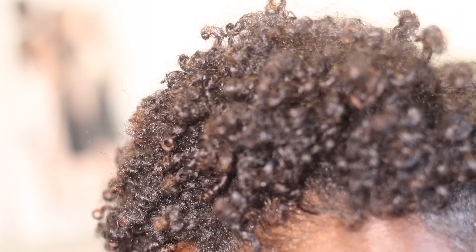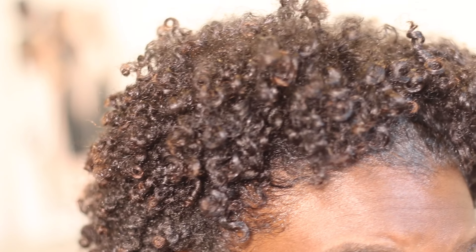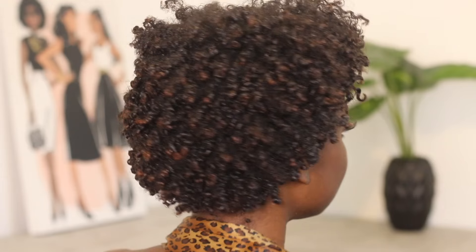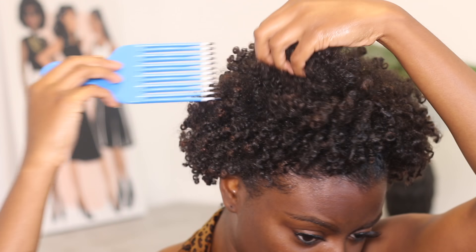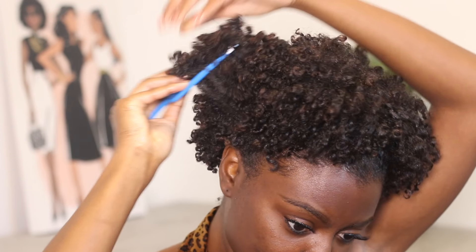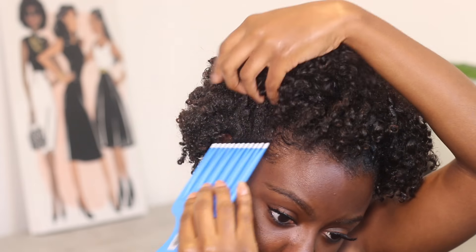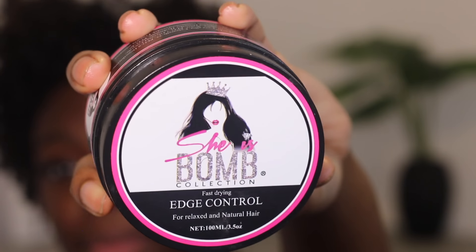Before I touch my hair anymore, I want to show you what my hair looks like. I think it looks so good. Now I'm gonna take my pick and just pick out my roots a little bit, fluff them out, get me a little more shape and volume. And then I'm using the She's Bomb Edge Control.